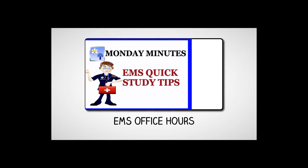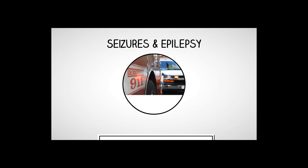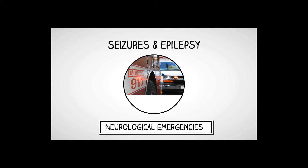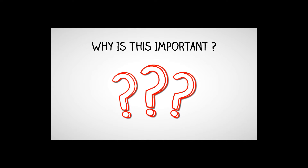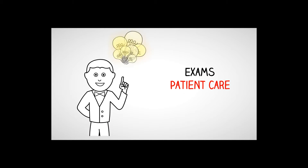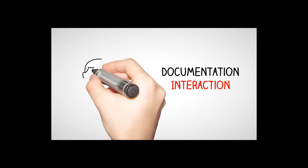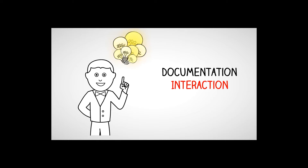Welcome to EMS Office Hours. This is Jim Hoffman and this is your Monday Minutes. We are continuing with our EMS quick study tips, and today we are discussing neurological emergencies — seizures and epilepsy. This is important not just for exams, but also for your patient care and for documentation and interaction with other healthcare professionals like doctors and nurses.